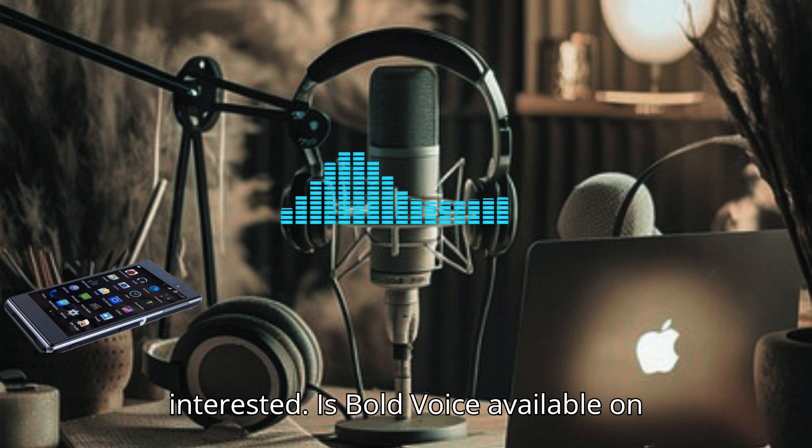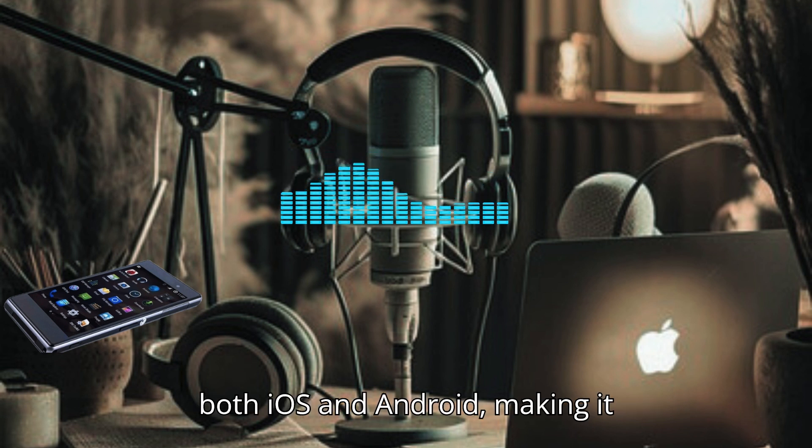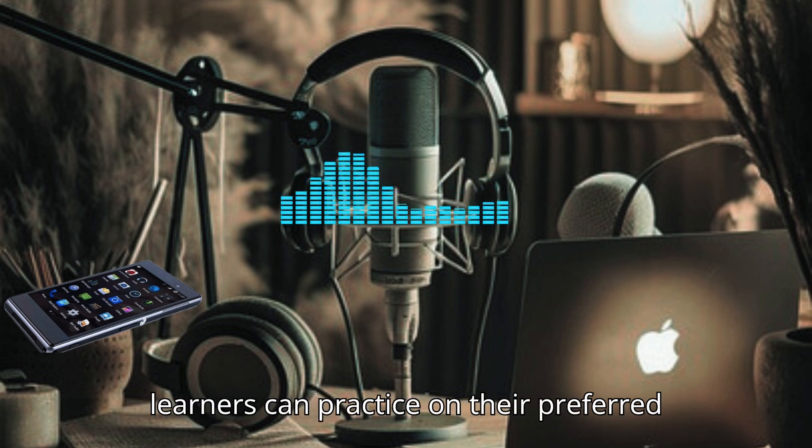For listeners who might be interested, is Bold Voice available on multiple platforms? Yes, it's available on both iOS and Android, making it accessible for a wide range of users. Plus, there's a web version too, so learners can practice on their preferred devices.